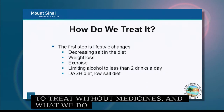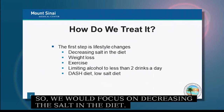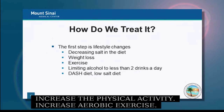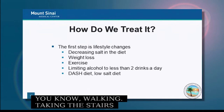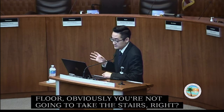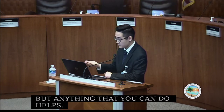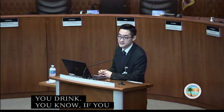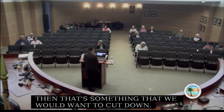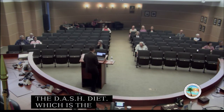Therapeutic lifestyle changes focus on decreasing salt in the diet, trying to lose weight, increasing physical activity and aerobic exercise — walking, taking the stairs when possible. Cutting down alcohol if you drink more than two or three drinks a day is important. We also recommend something called the DASH diet — Dietary Approaches to Stop Hypertension — and then return to the low-salt theme.